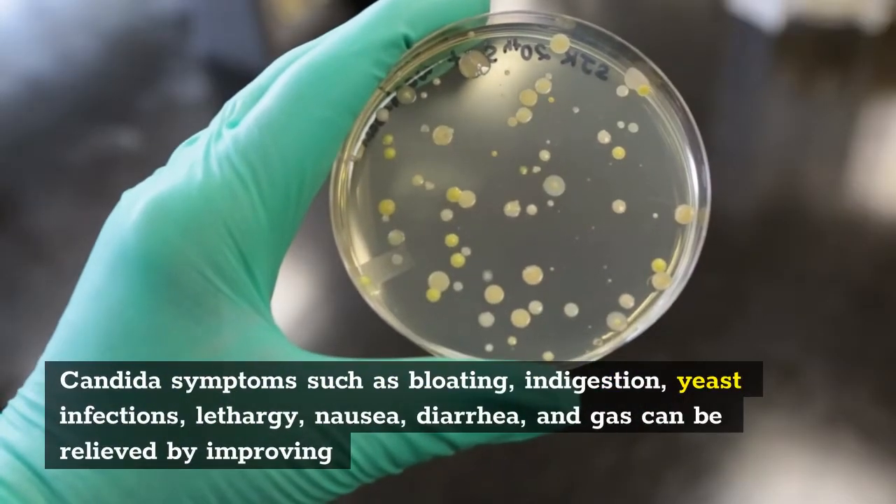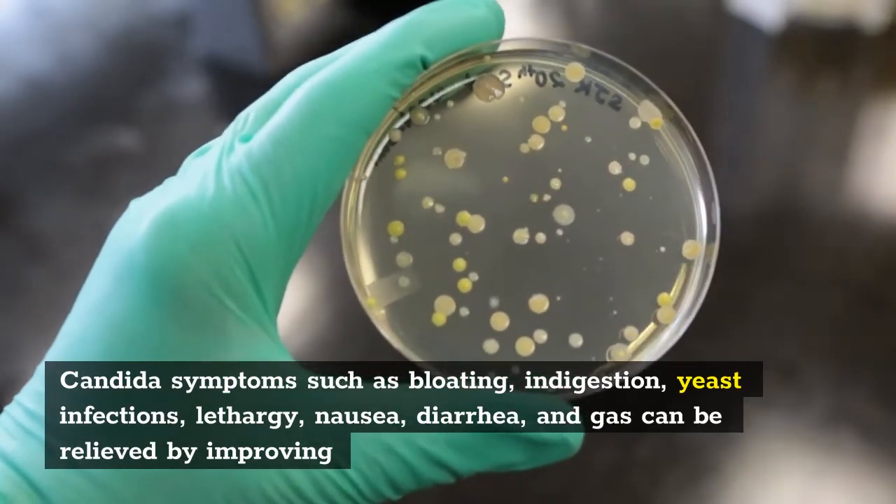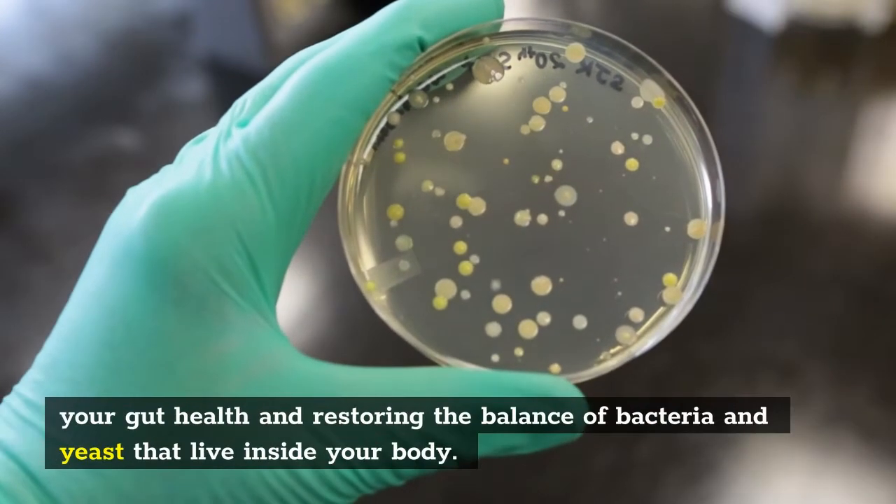Candida symptoms such as bloating, indigestion, yeast infections, lethargy, nausea, diarrhea, and gas can be relieved by improving your gut health and restoring the balance of bacteria and yeast that live inside your body.